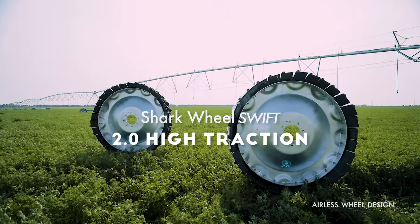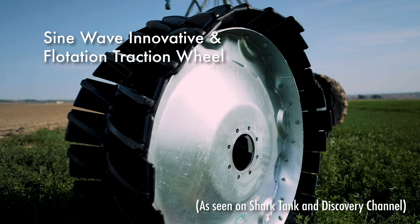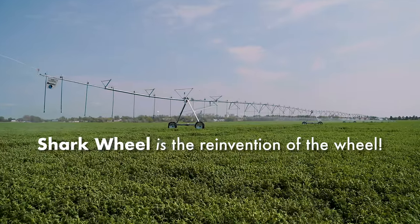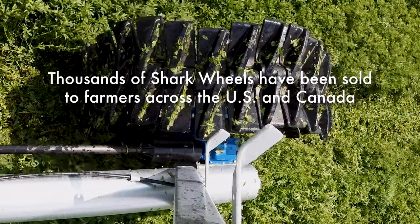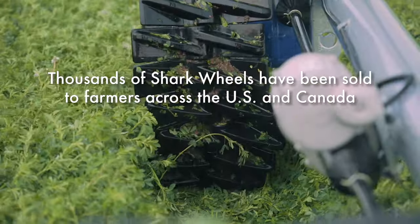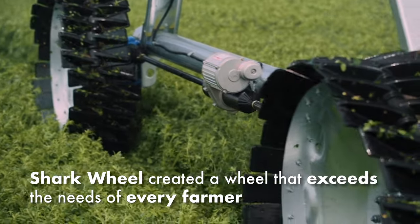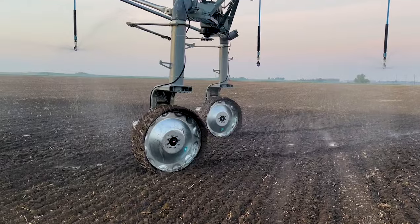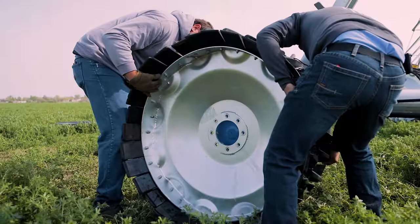The Airless Shark Wheel 2.0 High Traction Wheel is the reinvention of the wheel. Find out why Shark Wheels are Ranky and Firestone Ag's airless tire solution. Thousands of wheels have been sold in North America to great success. The new Shark Wheel 2.0 High Traction design works well on sandier and heavier clay soil types. If you haven't seen the new Shark 2.0 High Traction model, you haven't seen Shark Wheels.